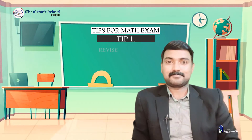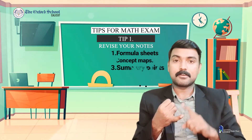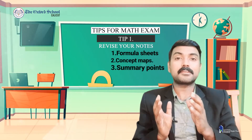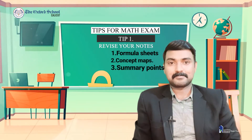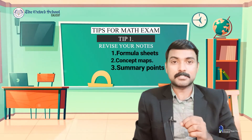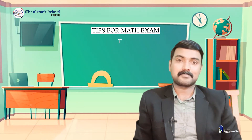Tip number one: revise all the notes which you have prepared so far. There will be formula sheets, concept maps, and other summary points which will help you to recall the important points in your syllabus. It will also boost your confidence and help you to understand where you need to practice more.